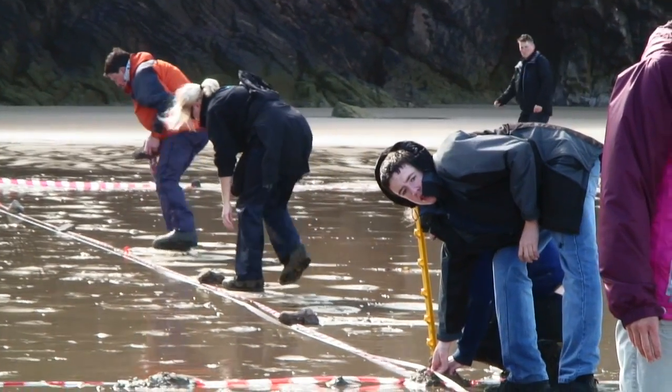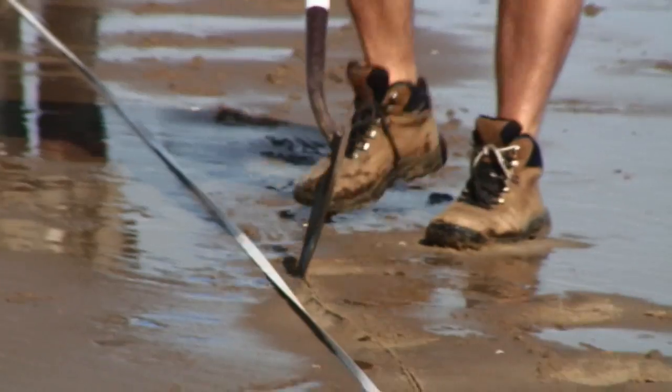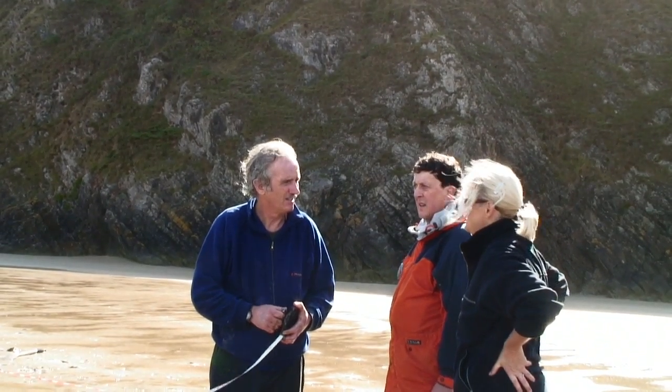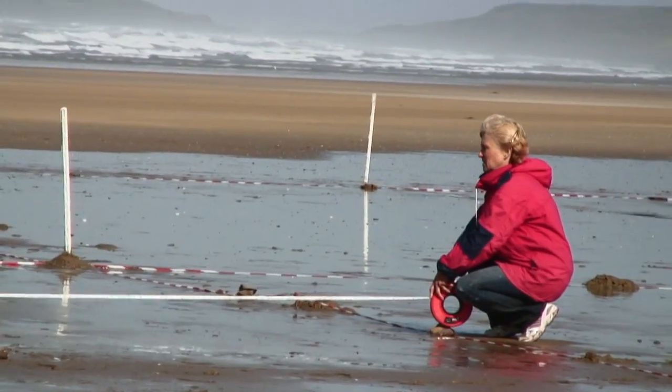Five minutes in and the team ran into a slight problem. The sand is a little bit wetter than it was on trial day, so obviously when you draw in it the moisture is just washing away the grids. But hopefully the sun will come out and we'll be fine — and the sun did come out and the digging has begun.